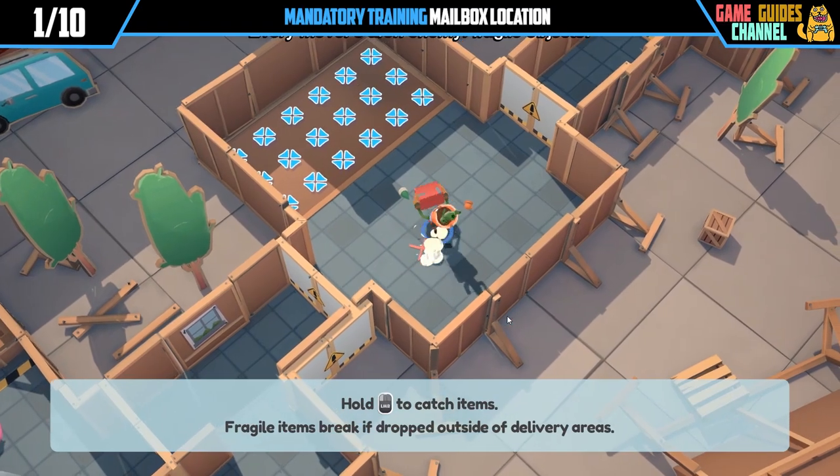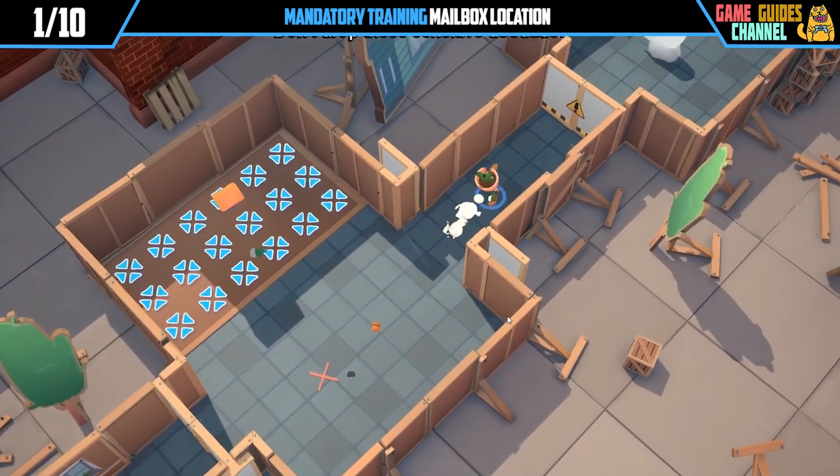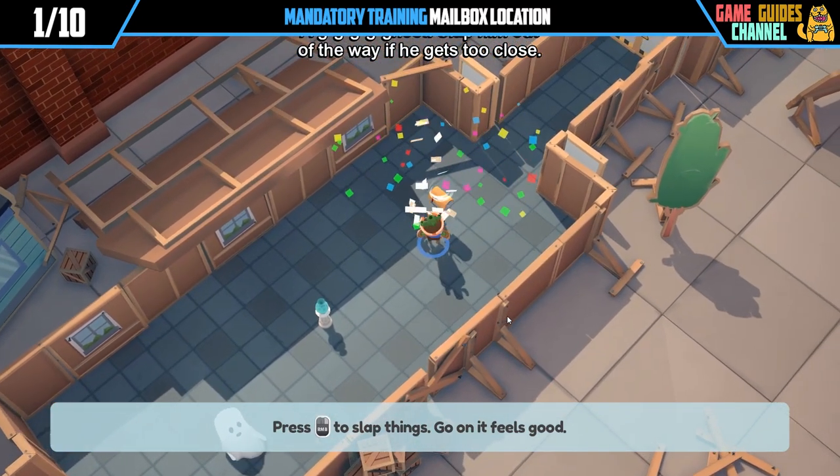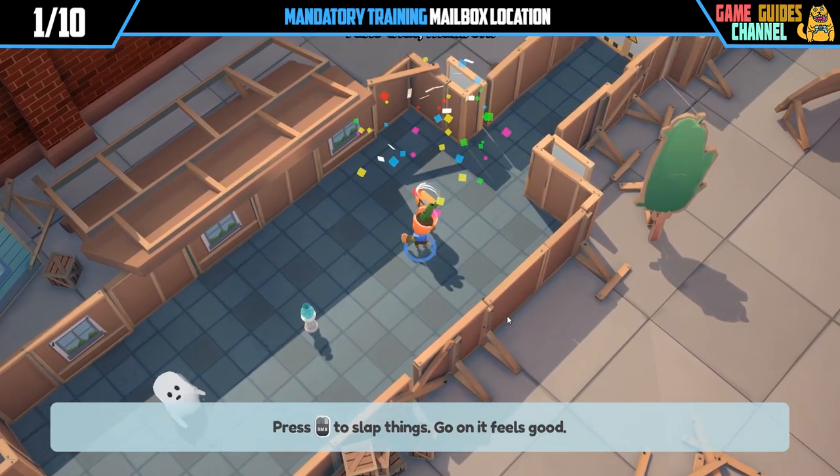Every mover's arch enemy: fragile objects. Don't drop these sensitive doodads. G-g-ghost! Slap him out of the way if he gets too close. Take that, mailbox.